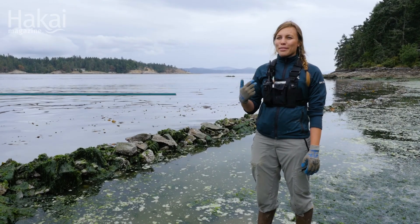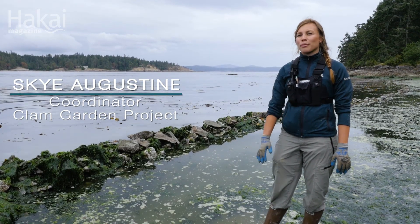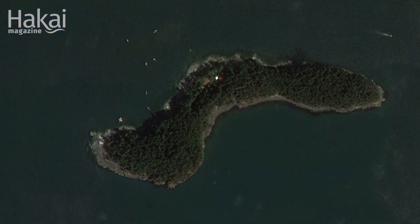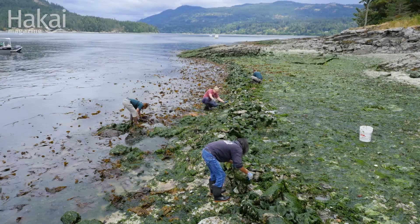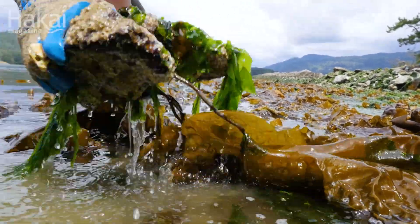My name is Skye Augustine. My Halkomelem name is Hwasyanyan, and on my mother's side I'm from the Stz'uminus First Nation. Today we're working on one of our two clam garden sites on Russell Island. Our ancestors built these clam gardens all up and down the coast, and now that this clam garden and these beaches are in the Park Reserve, Parks Canada is working with local nations to care for these beaches.